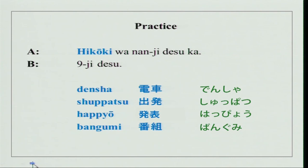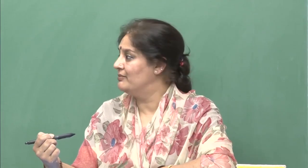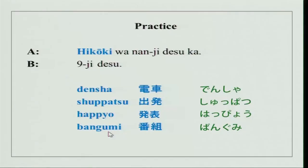We have been talking about offices, schools, classes, and meetings. You could also tell time for trains, planes, and buses, or talk about programs and presentations. Hikouki wa nanji desu ka — what time is the plane? Densha — train. Shuppatsu means departure. Happyo means presentation. Bangumi means program. In a similar manner you could ask about these.